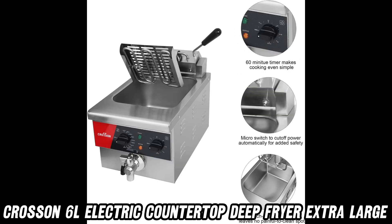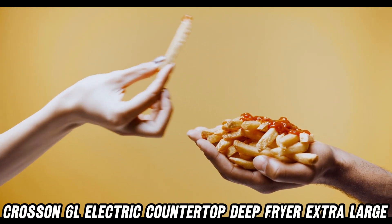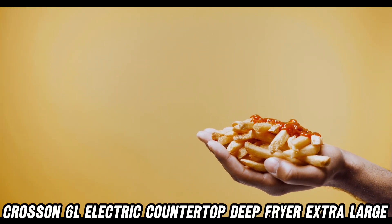So, why settle for less? This fryer's commercial-grade stainless steel construction ensures it's built to last — perfect for your restaurant or home kitchen.